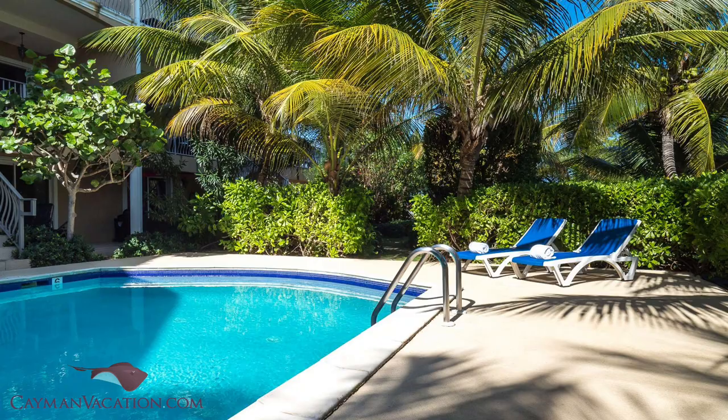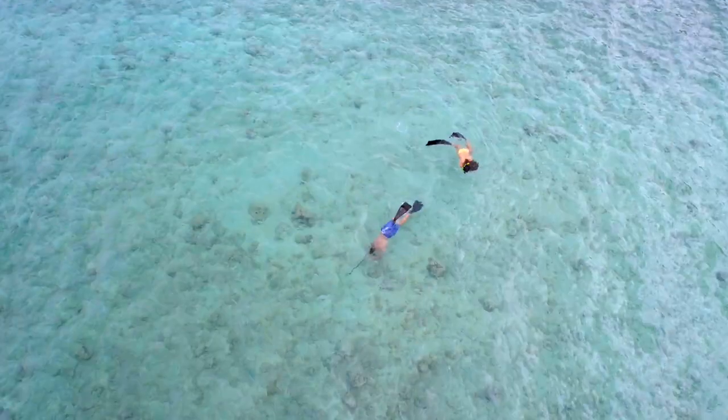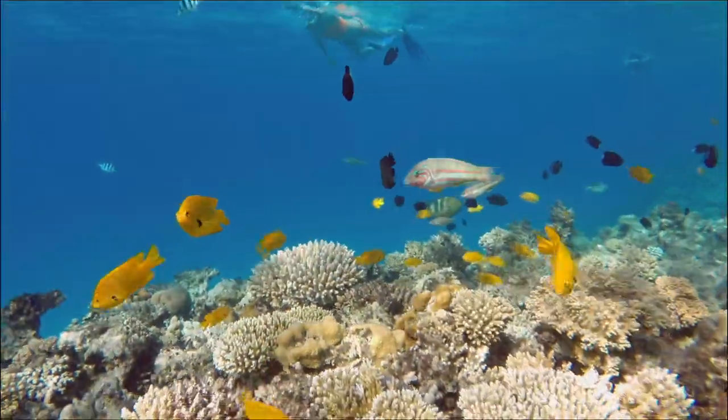Located just minutes from nearby vacation rentals, Governor's Beach offers clear waters and serenity, while Cemetery Beach is a snorkeler's dream with its vibrant coral reefs.